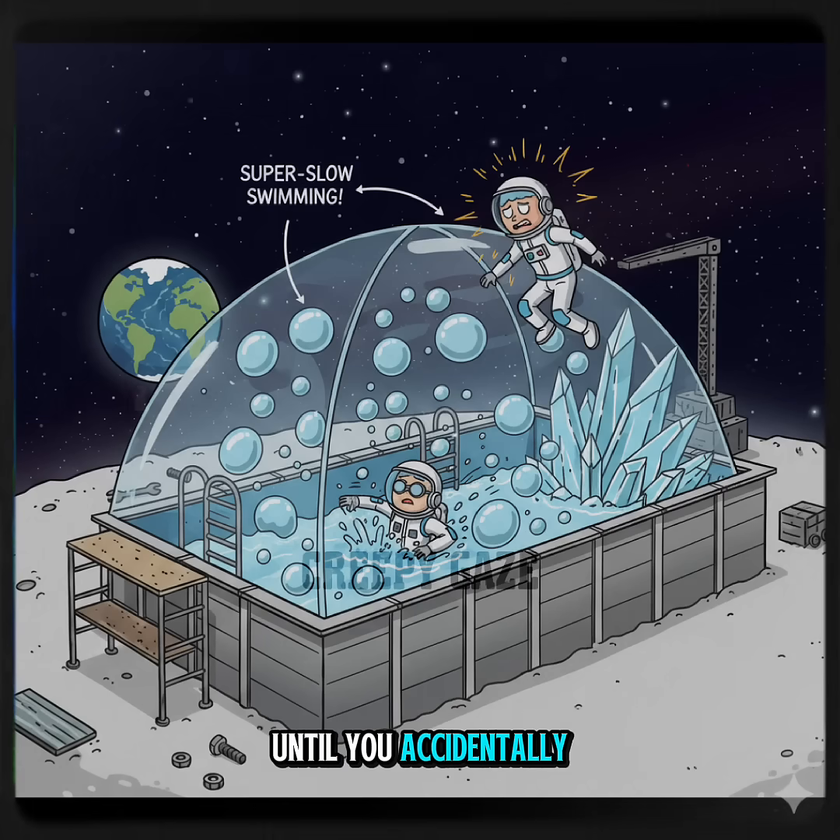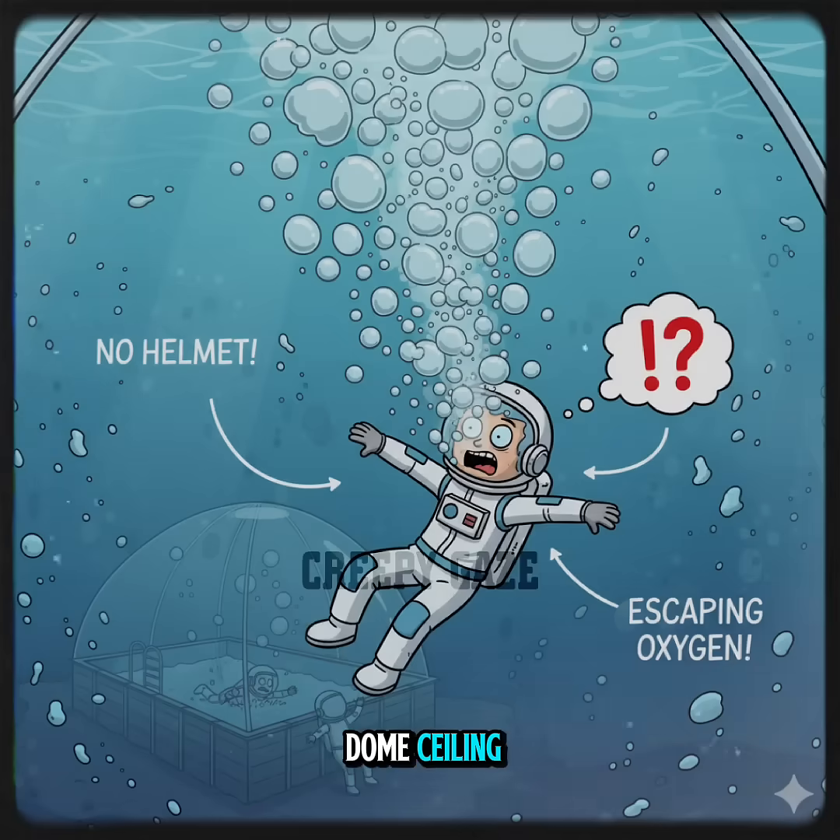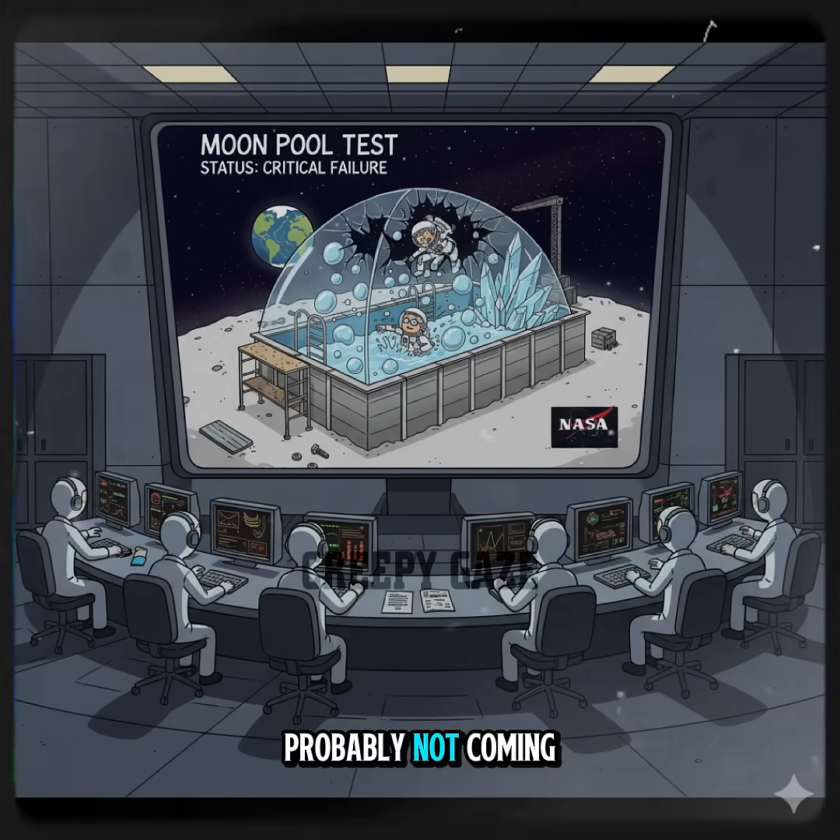You'd look awesome until you accidentally jumped too high and hit the dome ceiling. But here's the wildest part: if you took off your helmet underwater — assuming you somehow had a breathable dome — you'd instantly drown. Your lungs can't handle the weird low pressure.